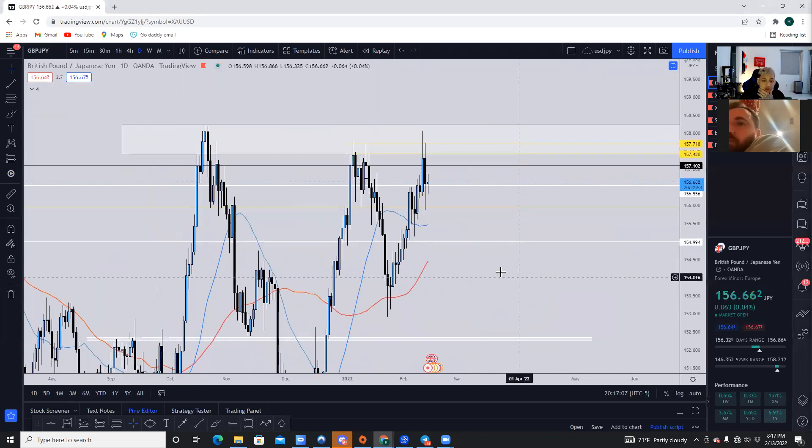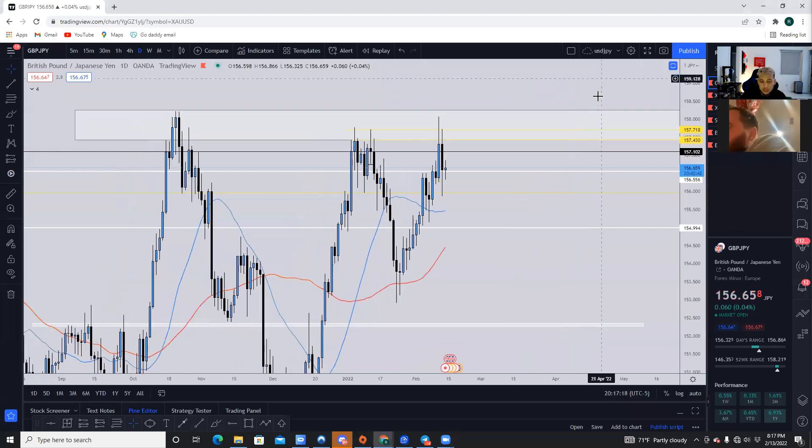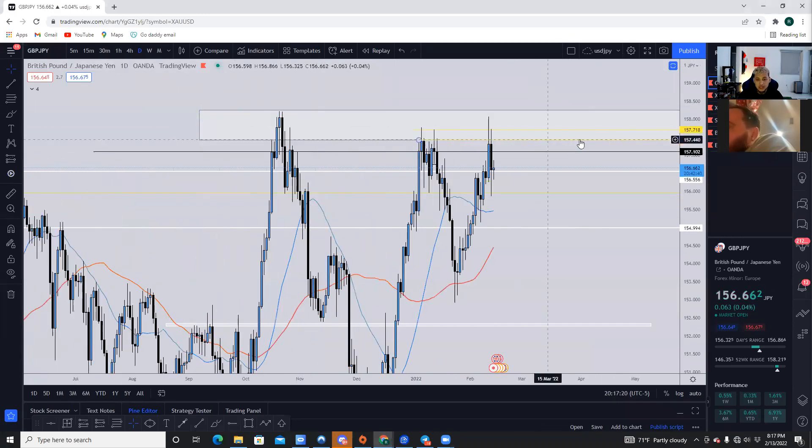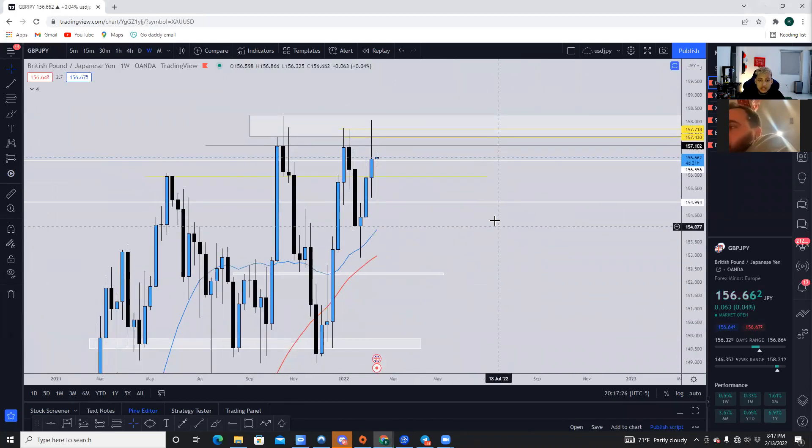On GJ, things are a little different. We had a sell-off where price rejected 157,700, which we talked about in the last webinar because this is a major level of resistance. Looking at the weekly timeframe on GJ, the immediate reaction should be that this is a major rejection off this level, so we can definitely expect a bearish move coming from GJ.